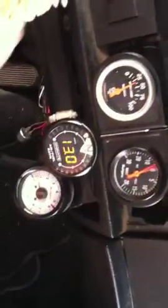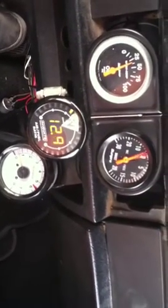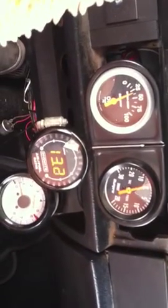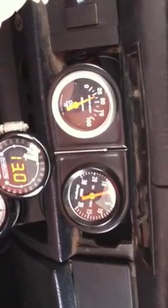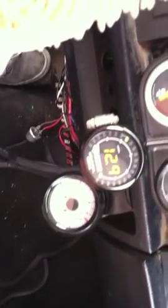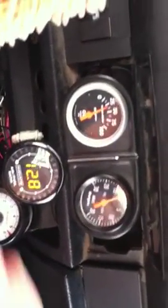That's my car as it is right now, idling about where I want it to, I think. The engine's cold so it's hard to tell. Not a lot of vacuum because of the cam.